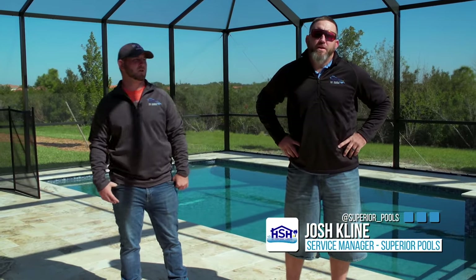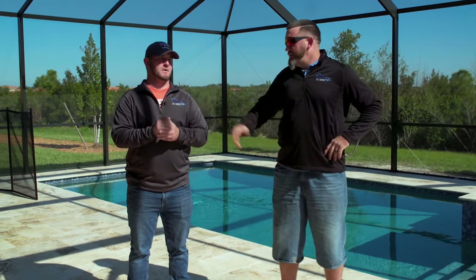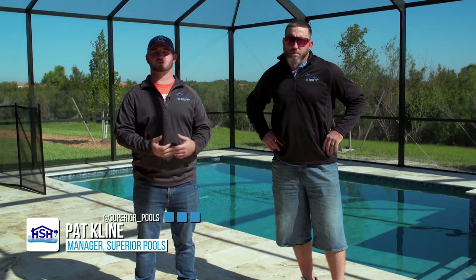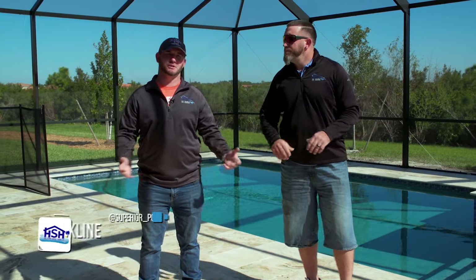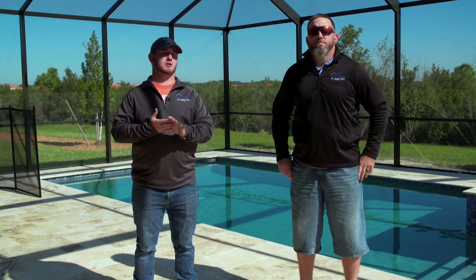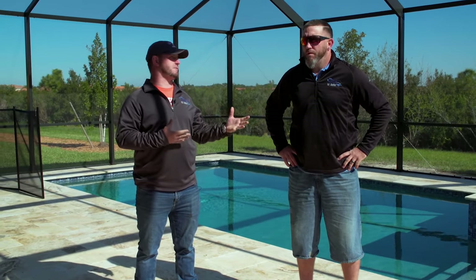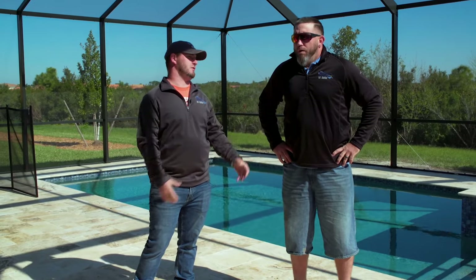How you doing? My name is Josh Klein. I've been with Superior for 10 years now. I'm the manager of the startup process after the plaster is done. And this is Patrick Klein — I've been with Superior going on eight years now. I supervise our pool service division and warranty division. Right now we're here to talk about the startup process. Josh is going to explain what goes into that — what's the first step to all this?